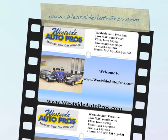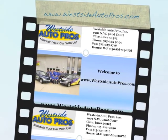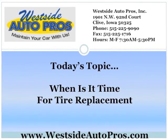Welcome to www.westsideautopros.com. Today's topic: when is it time for tire replacement?